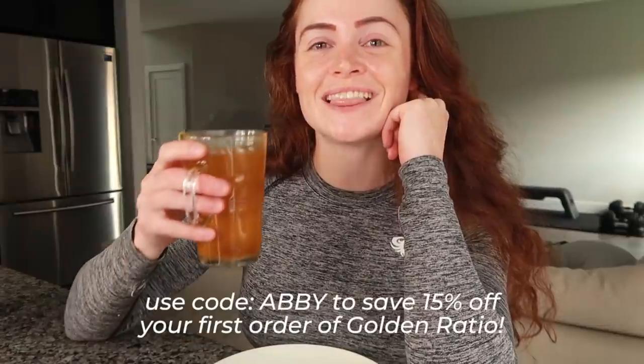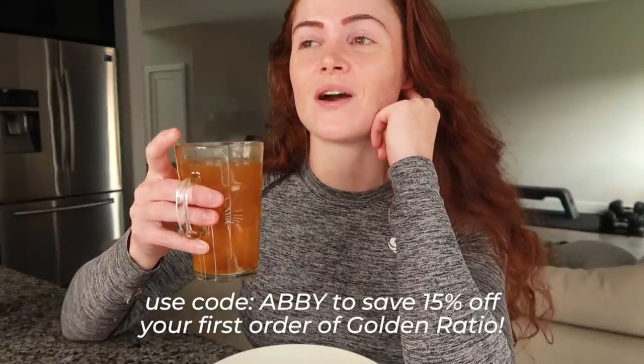If you struggle with acid reflux, have a sensitive gut or IBS, or just want a gentler alternative to your usual coffee so you can bring the intensity to your running, I'll put a link to Golden Ratio in the description. Think of it as regular coffee minus the acidity — just as much caffeine but no upset tummy. They've partnered with me and are offering our community 15% off your next order.